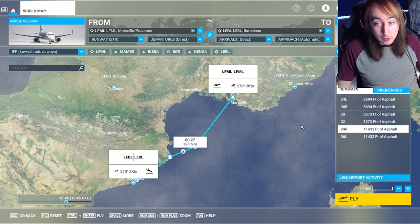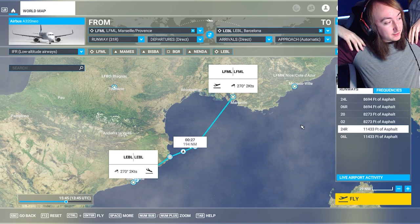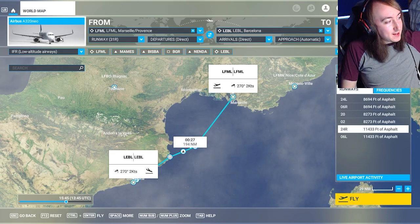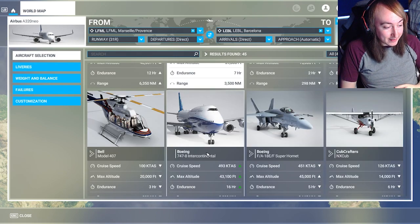Hello everyone, my name is Anto and welcome back to Air Dingus Airways. Finally got that name correct once again. Today we're going to be trying the ultimate challenge — I'm going to be trying to take off and land an Airbus A320neo, which is, to be honest, one of the easier big jumbo jet aircraft you can fly.